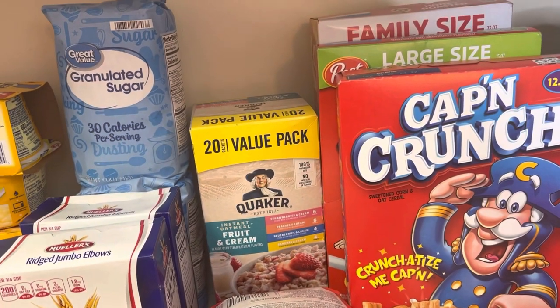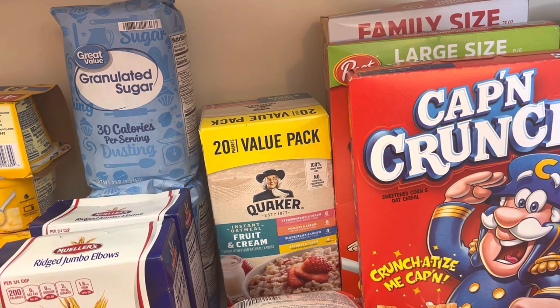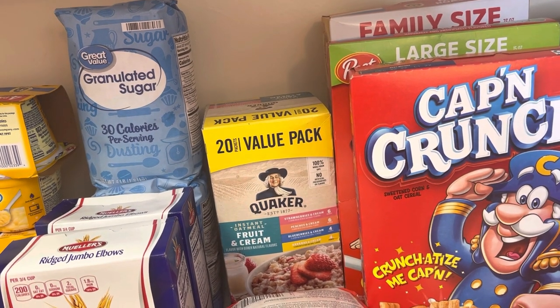Quaker's oatmeal — it has four flavors. The flavors are strawberry cream, peach cream, blueberry cream, and banana cream.